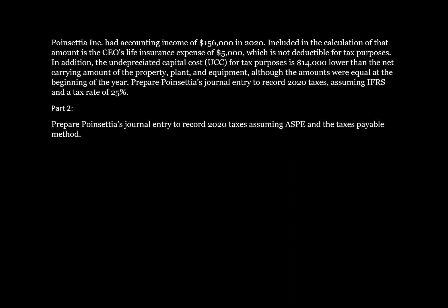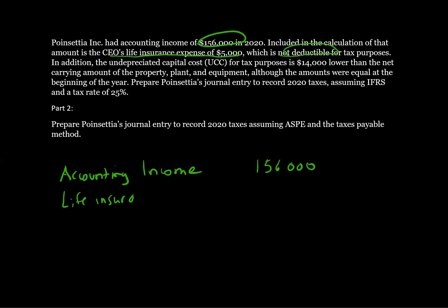So the first thing that we need to do is reconcile accounting income to taxable income. We're going to start with accounting income, and it says that we had $156,000 of accounting income. So then what are the adjustments for taxable income? Well, it tells us that included in the calculation is the CEO's life insurance expense of $5,000, which is not deductible for taxes. So we need to add that back — life insurance, we're going to add back $5,000.